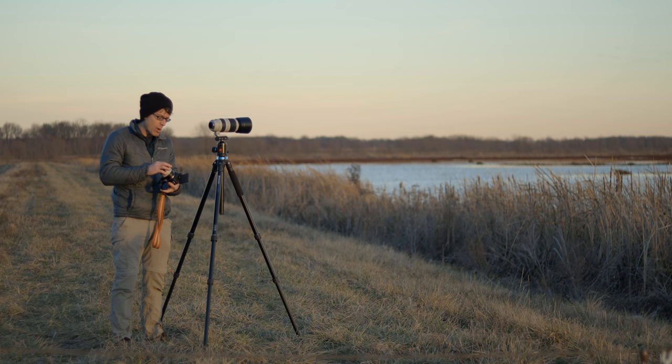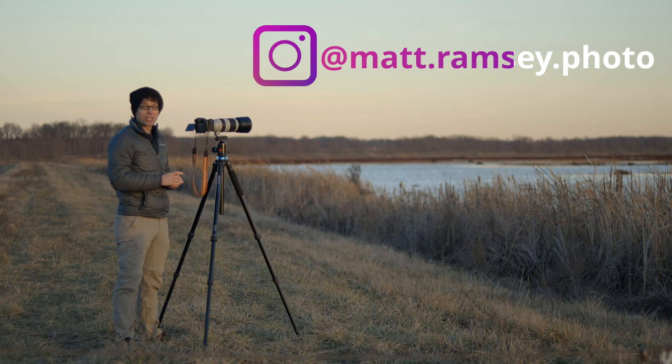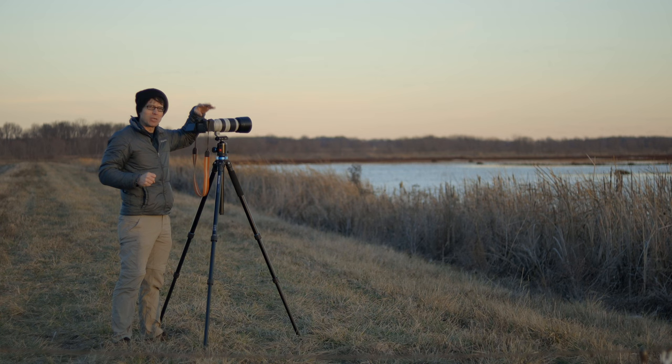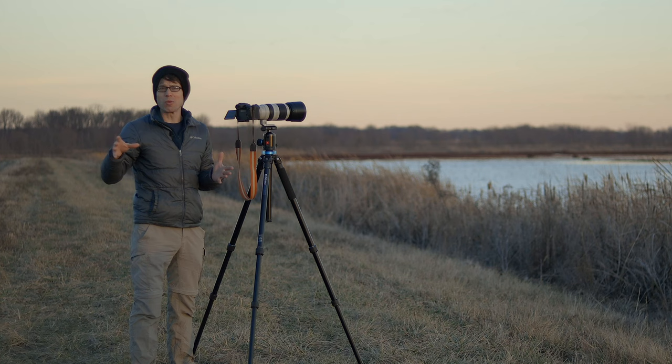I'm out doing some bird watching in the wetlands, making a photo that I've been working on for four years. Hopefully today we'll get this photo. I'll explain why it's taken me so long to create it, and I'm going to make it here with the R7. I know I've got a lot of R7 fanatics that tune into this channel — I'm going to use a feature that I've barely heard anyone discuss about the R7, and it's probably not the feature you're thinking of.